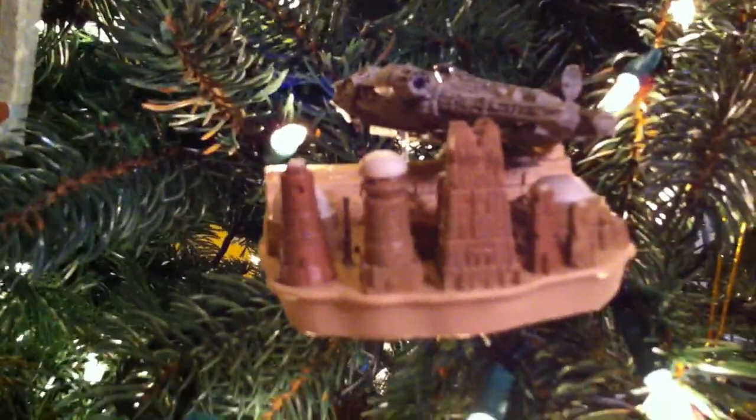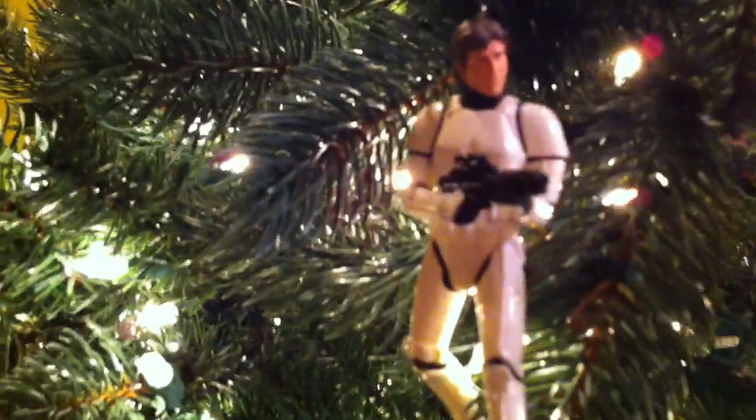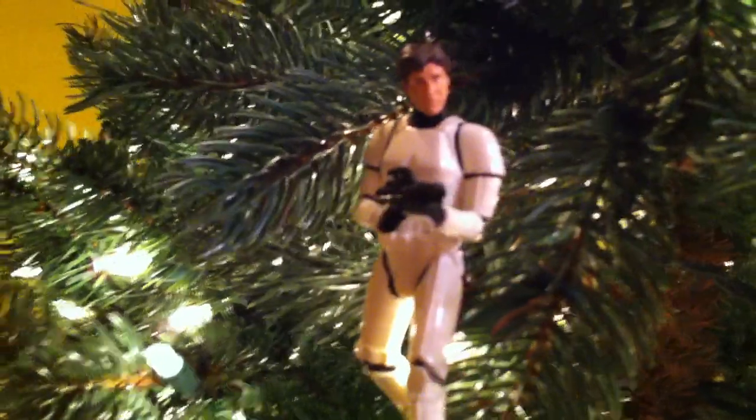The Wretched Hive of Scum and Villainy. We have Obi-Wan Kenobi giving Luke Skywalker his father's lightsaber. We have the dashing Captain Solo looking for his reward, and Stormtrooper gear.